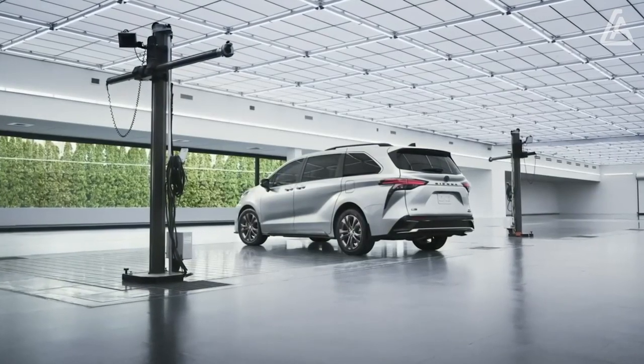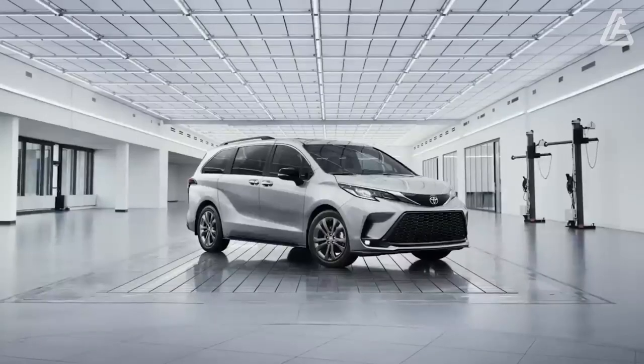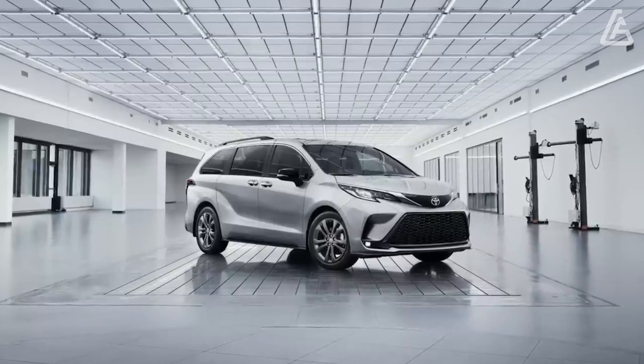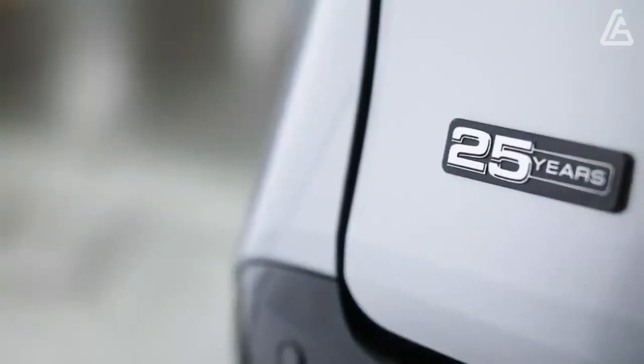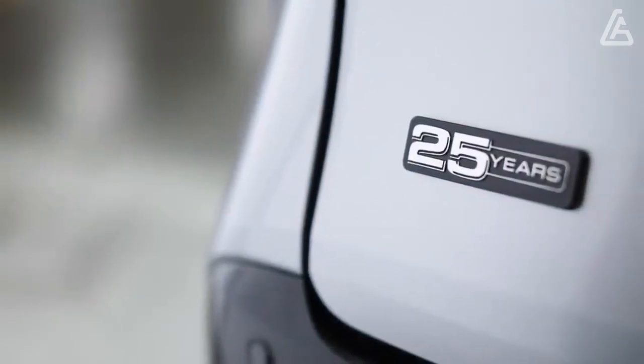We're eyeing the sporty XSE model, which comes with 20-inch wheels, more aggressive front and rear bumpers, and sport front seats. The XSE also comes standard with in-dash navigation and second-row captain's seats.